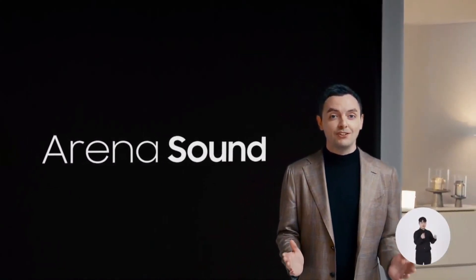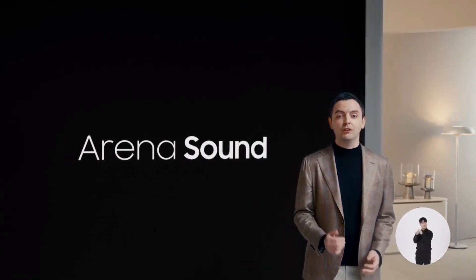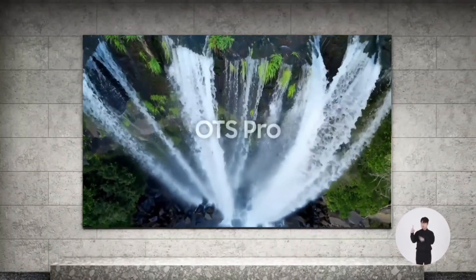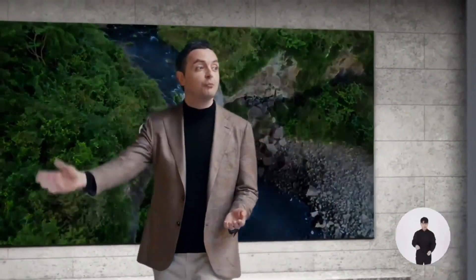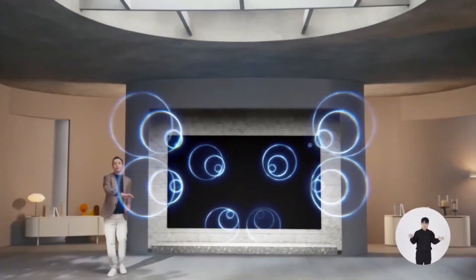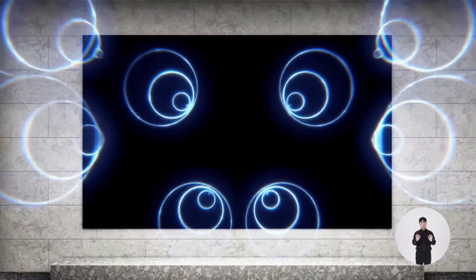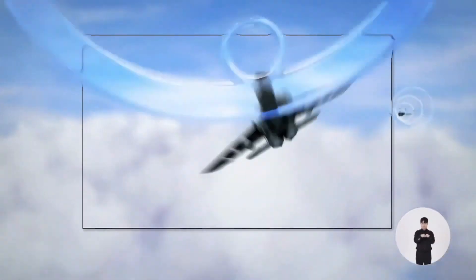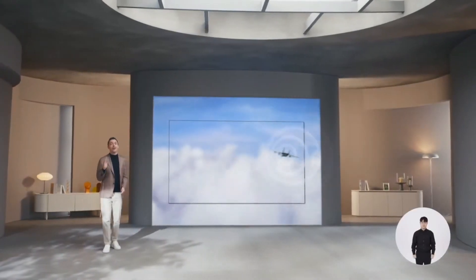Next, we want to recreate a full theater-going experience, and for that, sound is just as important as picture. Micro LED comes with center speakers, better support for OCS Pro sound, and audio travels more freely through the built-in speakers without additional equipment. This creates Micro LED's Arena Sound, which gives you dynamic, multi-dimensional audio for the largest screen experience ever.